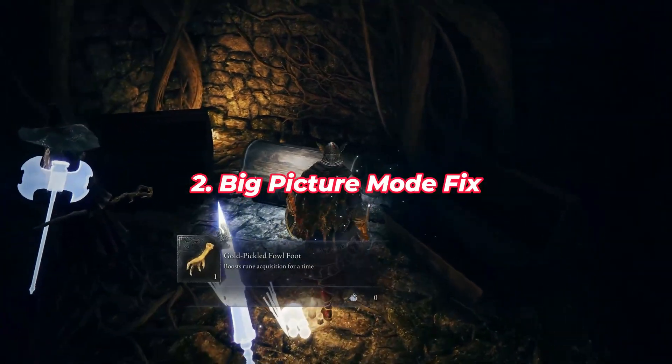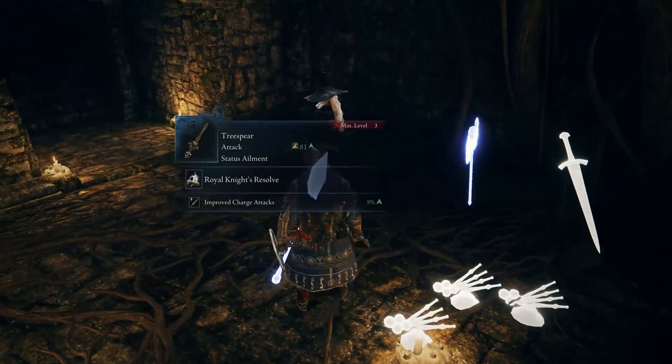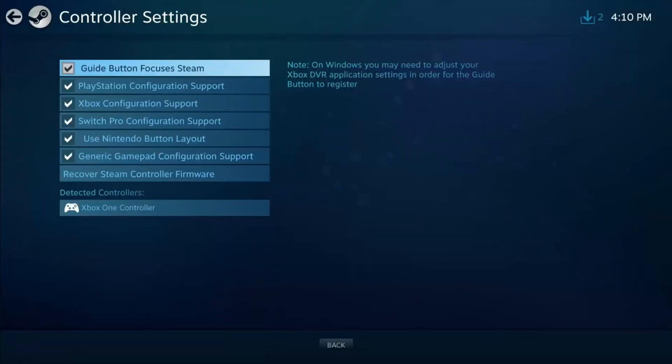Fix 2: Big Picture Mode Fix for Xbox and PlayStation Controllers. Steam's Big Picture Mode gives you access to controller-specific settings. Launch Steam in Big Picture Mode, go to Settings, then Controller Settings. Check the box that matches your controller — Xbox Configuration Support or PlayStation Configuration Support — then restart the game from Big Picture Mode.